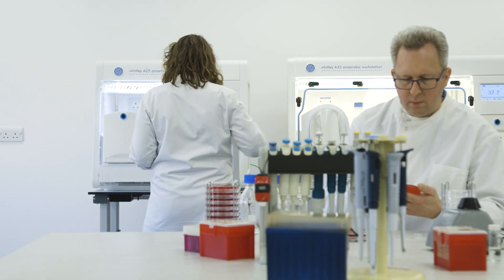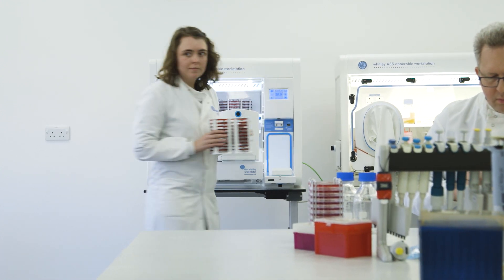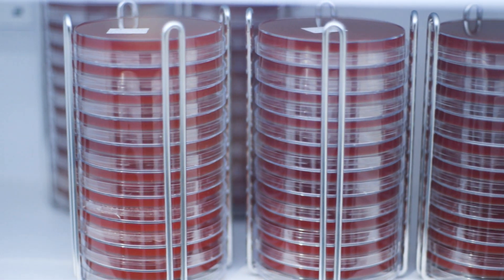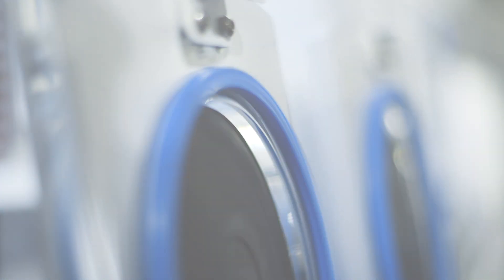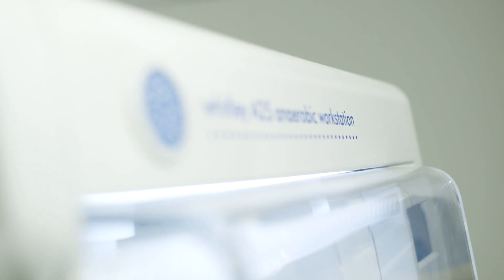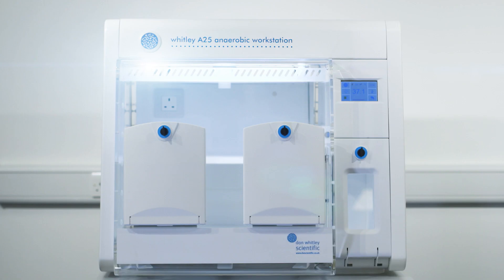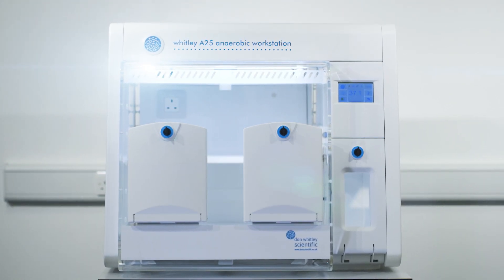With a wide selection of options available, the A25 can fulfil the needs of any laboratory requiring a compact anaerobic workstation. A versatile system, the A25 can also be used as a microaerobic workstation by simply connecting the relevant pre-mixed gas. The A25 is the ideal workstation for labs with limited space that wish to improve anaerobic isolation and reduce costs in comparison with anaerobic jars.